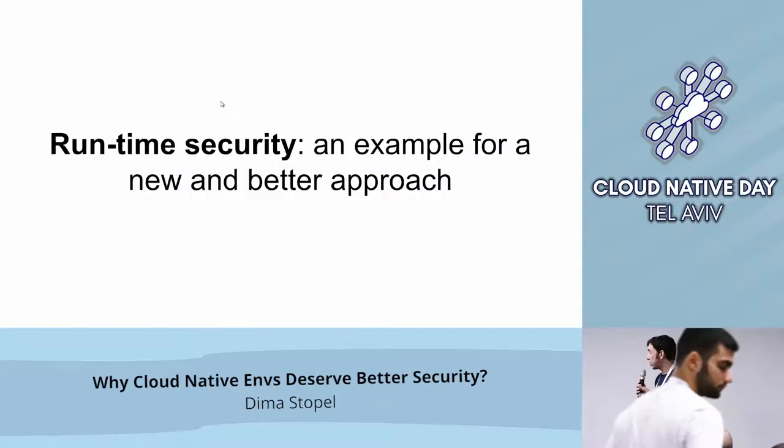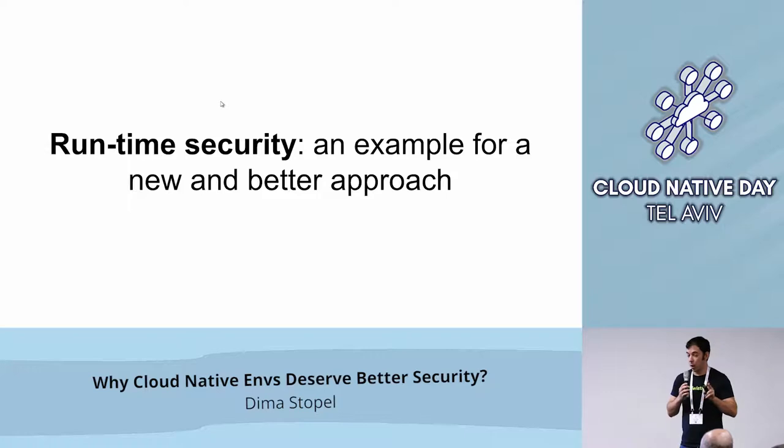I will concentrate on two aspects of security. It's a broad topic, but I want to concentrate on runtime security — which is security for stuff that is already running in production — and then vulnerability management, which I'll talk about a bit later, and why these two are different and can actually be improved.